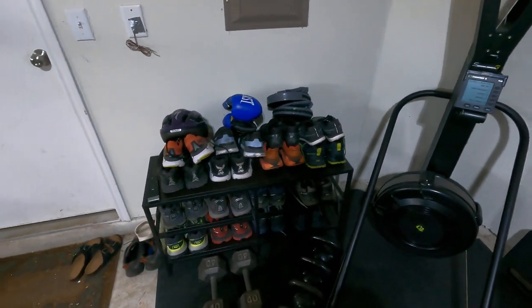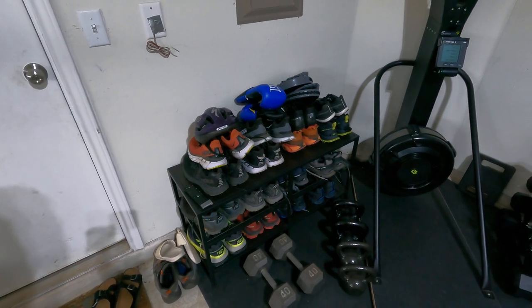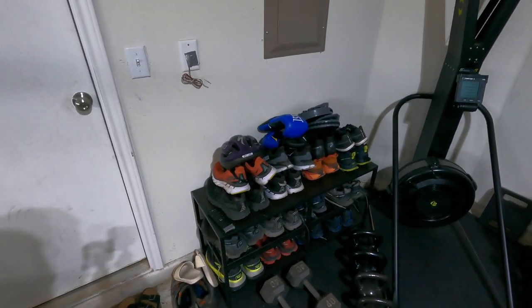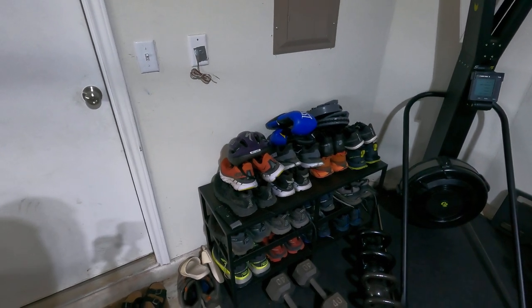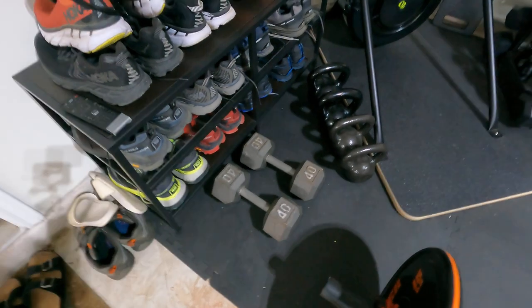Here you'll see a pretty extensive running shoe collection. I've got all my trail shoes here and some road shoes — mostly Ultra and Hoka. I keep most of them in the garage and some in the house.